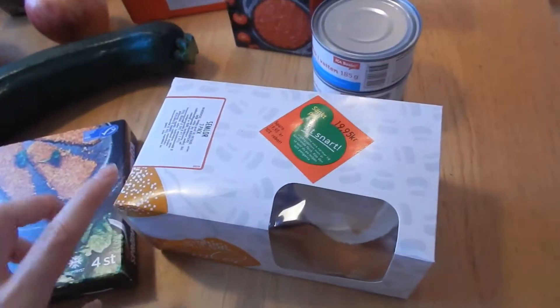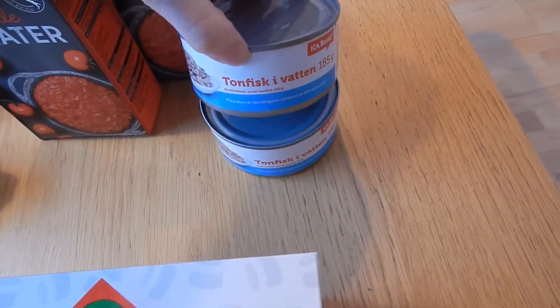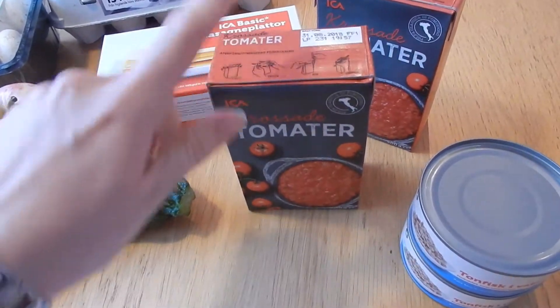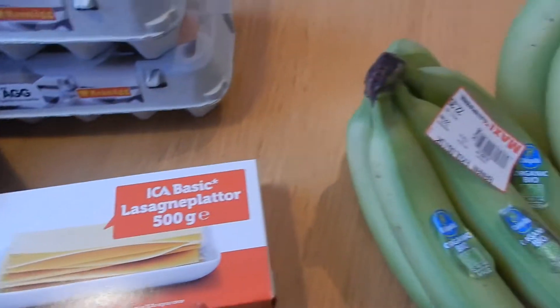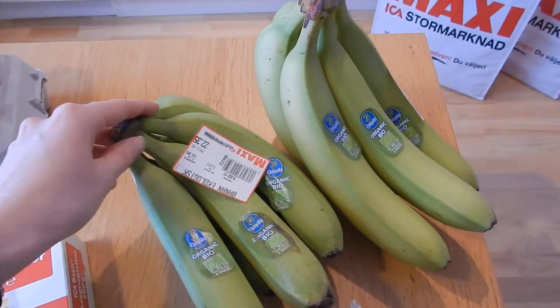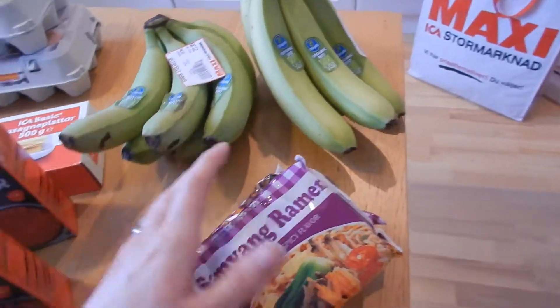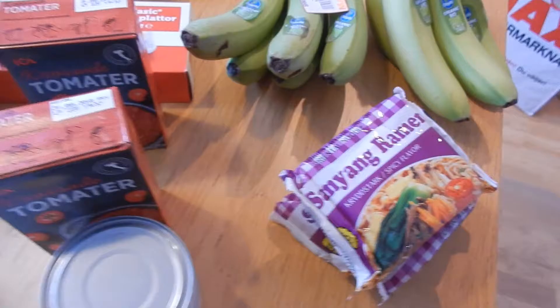The semlur were on sale so we grabbed one. Also tuna in a can with water, crushed tomatoes, and some lasagna plates. I bought two kilos of bananas and three packages of noodles — we love noodles in this house.